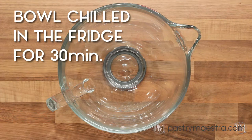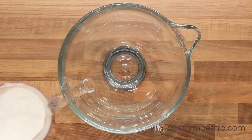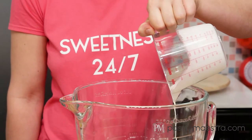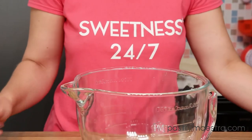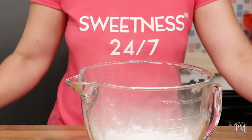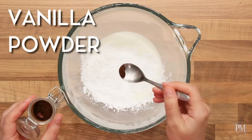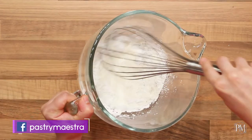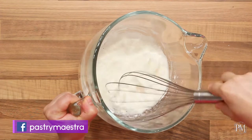To make Chantilly cream by hand, I'm going to put the cold whipping cream that contains 35% fat into a cold bowl. I'm going to add sifted powdered sugar and vanilla powder into my cream. Then I will whip it using my balloon whisk until soft peaks form.